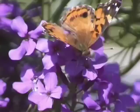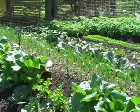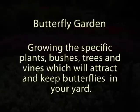Welcome everyone to the Ten Commandments of Butterfly Gardening. My name is Tom Turevick. Most people know what a rose garden is and they have certainly seen a vegetable garden. But what exactly is a butterfly garden? Here's a quick definition: a butterfly garden is growing the specific plants, bushes, trees, and vines which will attract and keep butterflies in your yard.